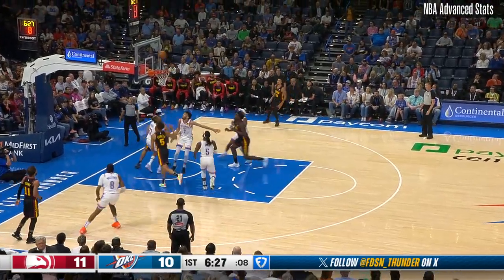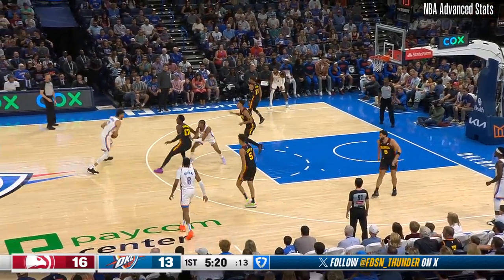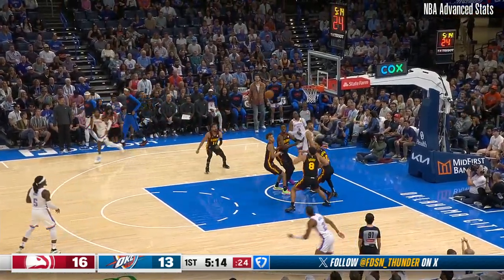He says he's got a better feel for it this year. Daniels with a push shot, no good. Last touch by the Thunder. All bets are off on the second one — second one's the freebie. J-Dub showing the touch.